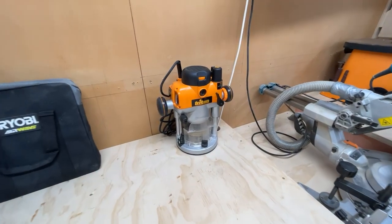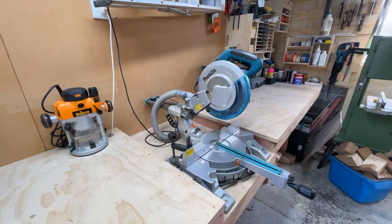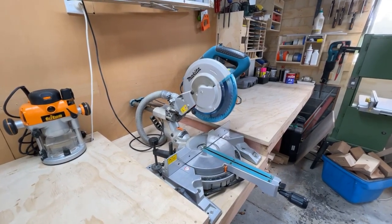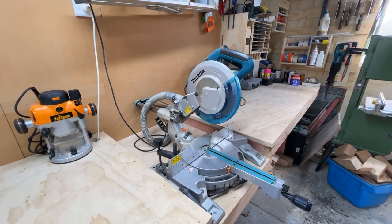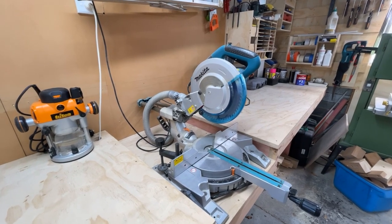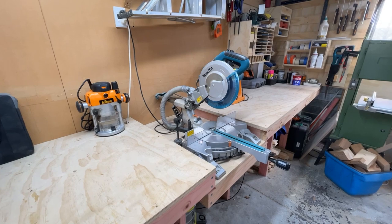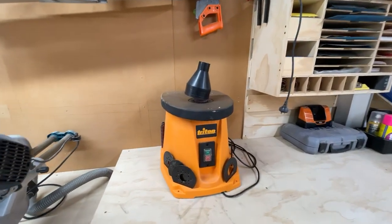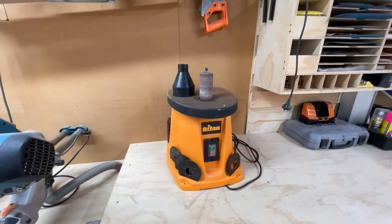I just recently bought myself a Triton router, so I'm going to be trying to build myself a router table at some point soon. This is really where my woodworking and tool obsession came from. When we first moved into the house there was a lot of DIY to be done, and my compound sliding miter saw was the workhorse of all of that. I've only just recently recessed it into the bench — for the longest time it pretty much sat on some sawhorses. Another recent acquisition is a spindle sander, and when I've used it, it's been super handy.